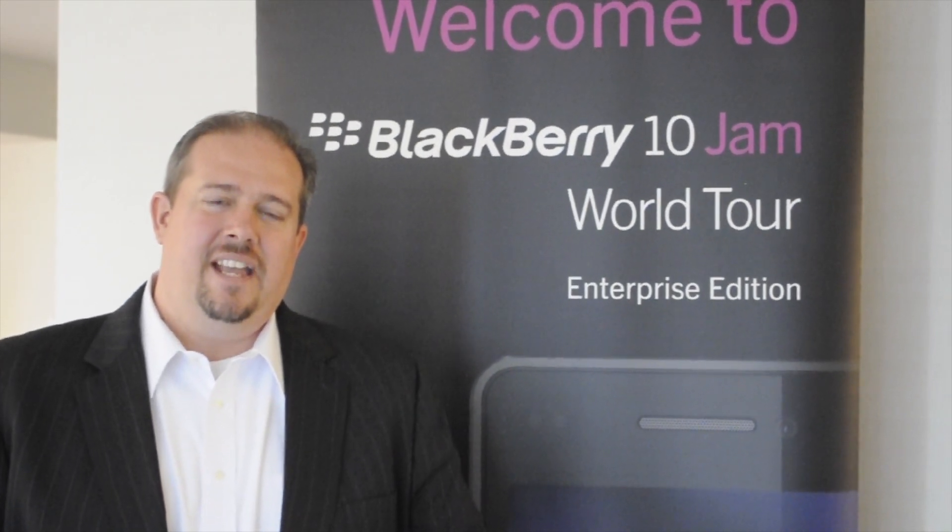Hi, my name is John Mutter. I'm an Enterprise Mobility Architect with Research in Motion, and I'd like to thank you for joining us at Enterprise Jam in Ottawa.